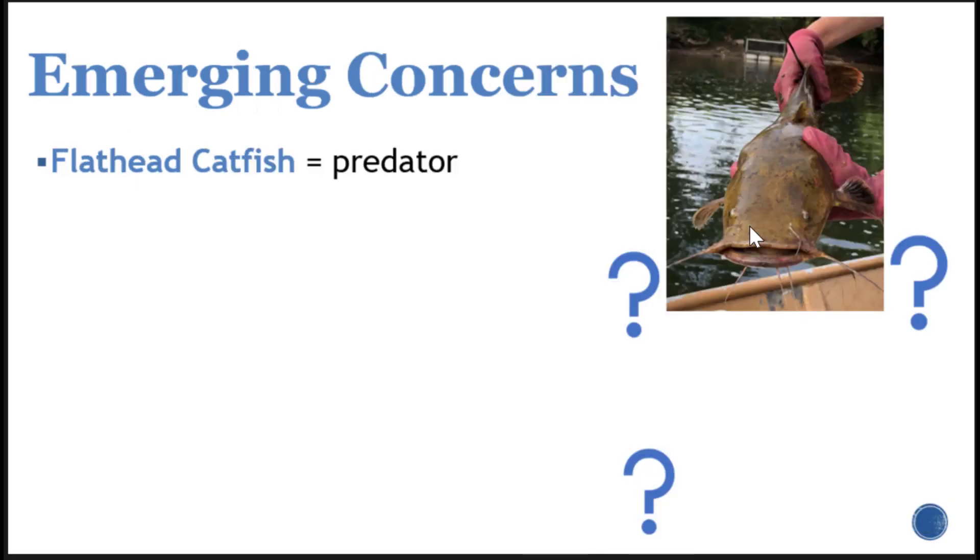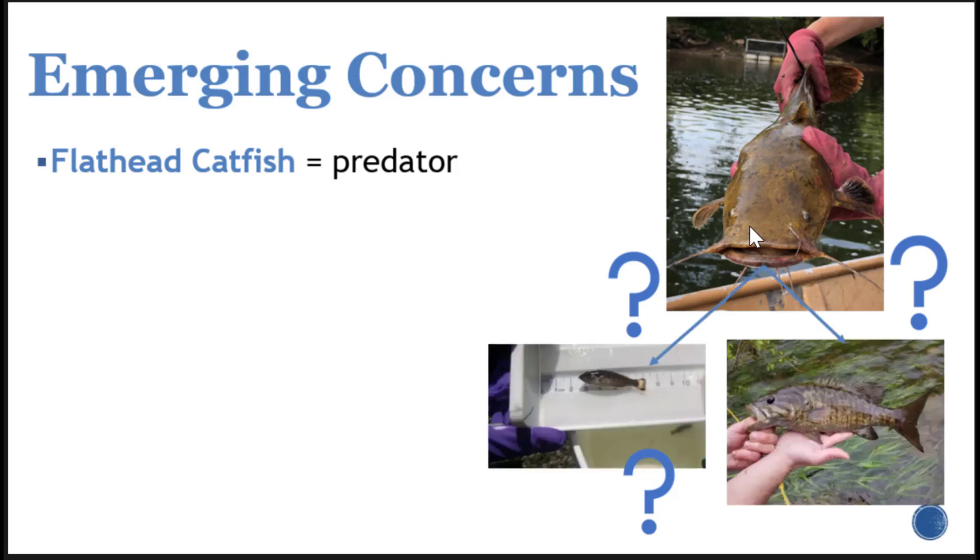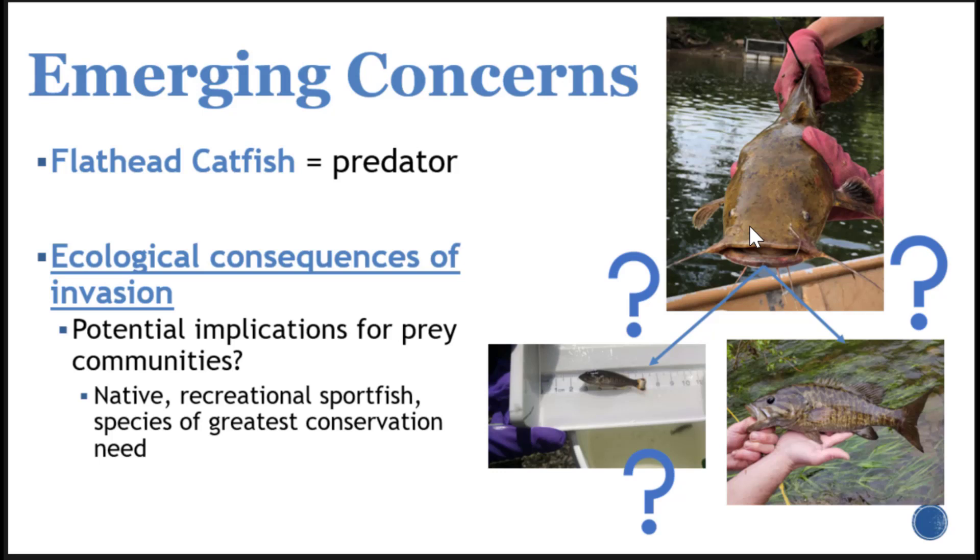One of the emerging concerns is that we know flathead catfish are an opportunistic predator, but we don't really know what they're feeding on in the Susquehanna River. We're concerned about potential prey communities throughout the river — whether it be native or established fish communities, recreational sport fish like smallmouth bass, which have a pretty troubled recent history of population declines and disease, as well as various species of greatest conservation need including threatened and endangered species.